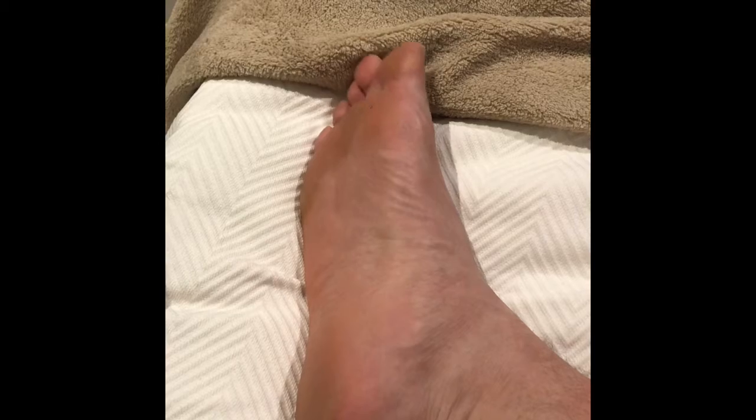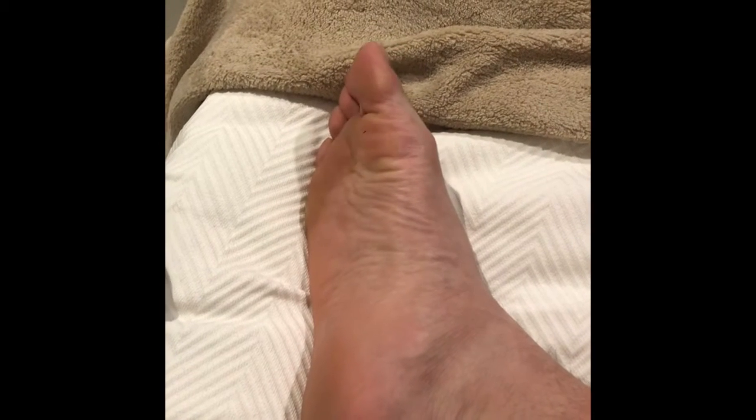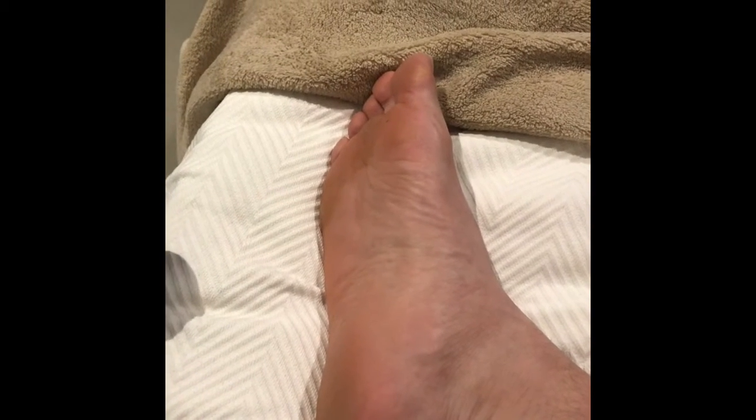If so, you might be experiencing some foot pain, arch pain, heel pain — also known as plantar fasciitis.